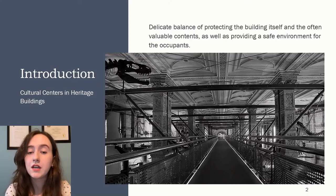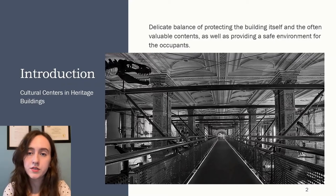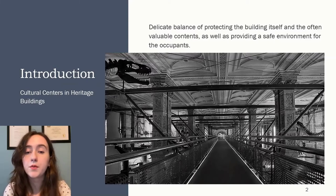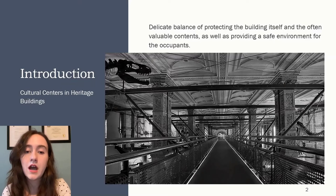Whether the building was originally a cultural center or not, they're a great use of these large-scale heritage buildings that often go through many occupancy changes. For example, there are many large religious buildings that have been repurposed into schools and cultural centers, and these occupancy changes bring fire safety concerns with them. The combination of valuable and often fragile property within the building, coupled with the inherent value of the building as a heritage structure, creates extra challenges when considering making any changes, even though changes are often necessary to ensure occupant fire safety.